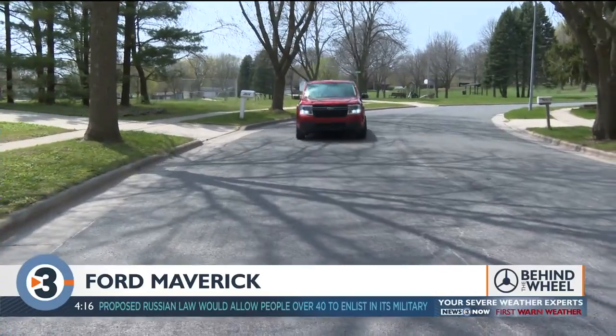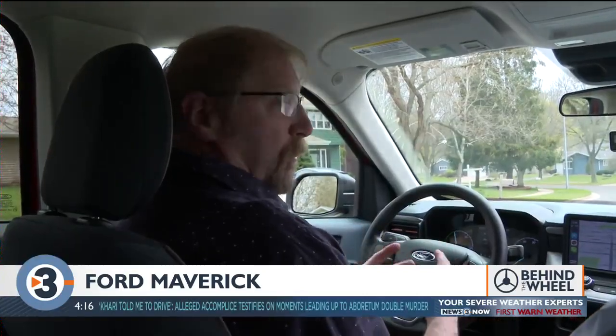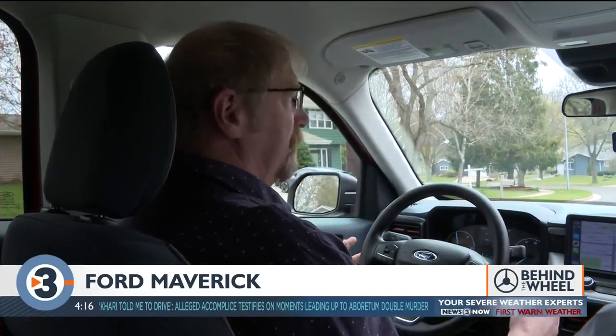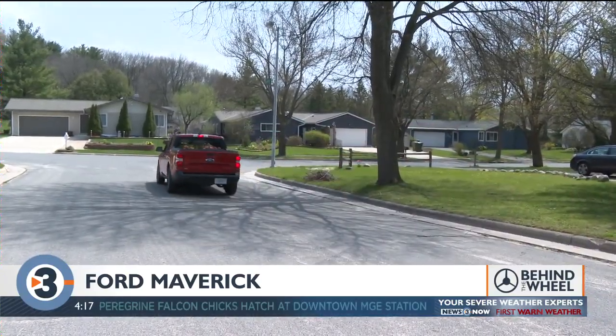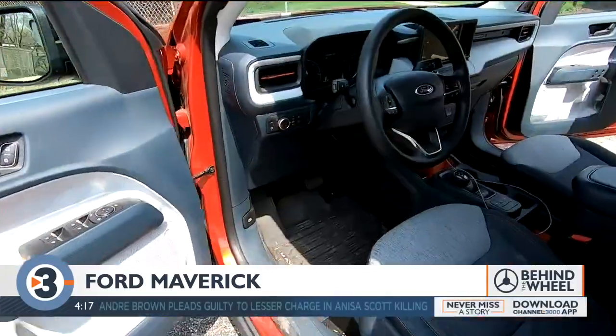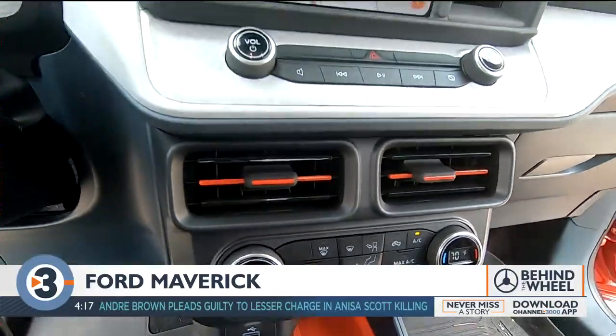So how does Ford pull off this pricing magic trick? A lot of hand-me-downs. It uses the same architecture as the Bronco Sport and the Ford Escape, sharing that front-wheel drive platform and the same engines as those vehicles. Every decision was made to provide a certain amount of capability but at a price point — so hard surfaces, well-done hard surfaces, but not a lot of padded soft-touch materials.